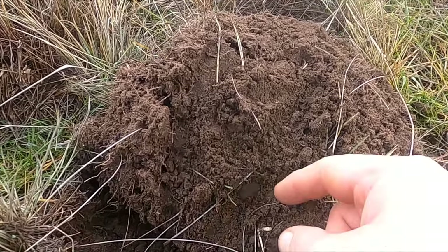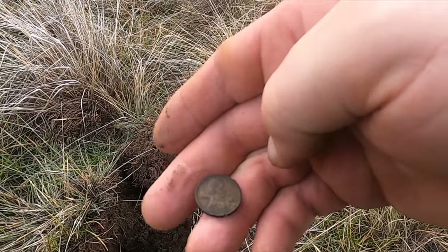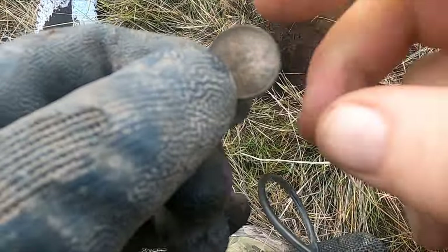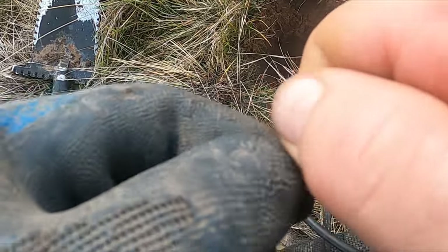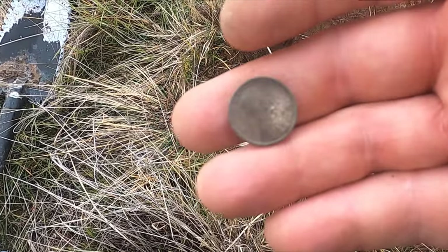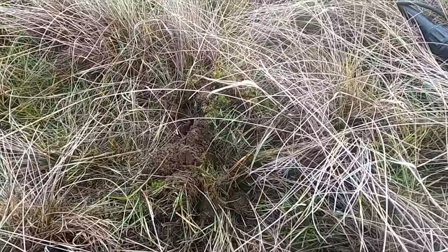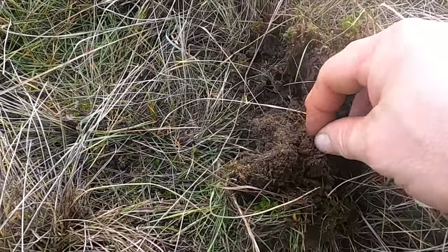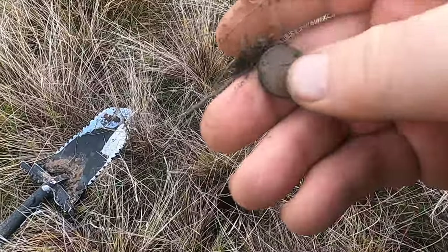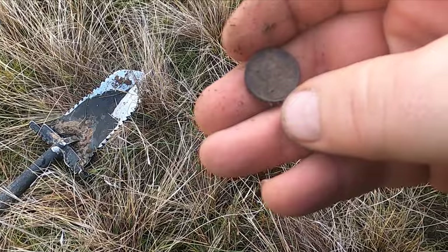I'm not quite to the site yet, still on the road, but I think I got my first coin. That's a Wheatie — what are you doing here? Let me see what year it is so we can date this place a little better. Alright, 1910 — second-year Wheatie, perfect! This came up at 20 so I thought it was gonna be an Indian, but no — another Wheatie. They don't usually ring that low.